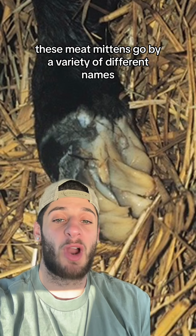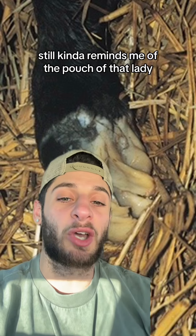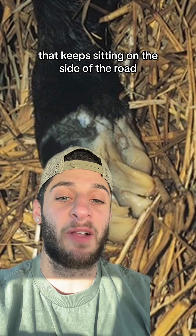These meat mittens go by a variety of different names: fairy fingers, golden slippers, horse feathers. Still kind of reminds me of the pouch of that lady that keeps sitting on the side of the road.